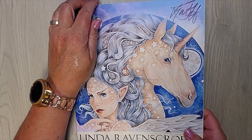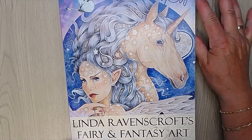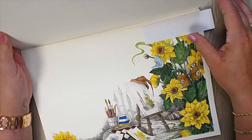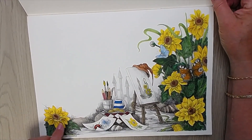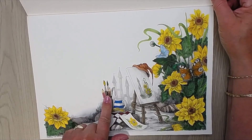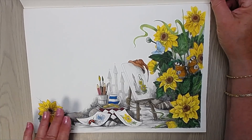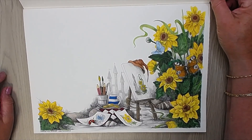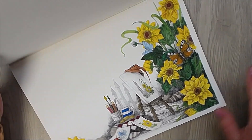Number seven is art supplies — that was a difficult one. But I found a page in Linda Ravenscroft's Fairies and Fantasy Book Number Two. I'm doing this one with watercolors and it is not finished, but it has art supplies in it. You have to look very closely, but they are there. I have to finish this but I'm loving it. I'm using watercolors and Inktense for this one. So this is my art supply pick.